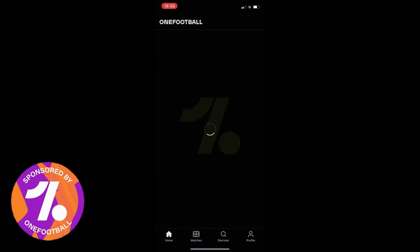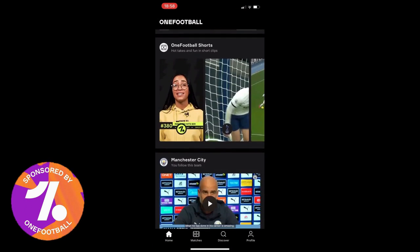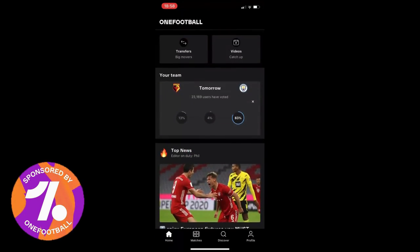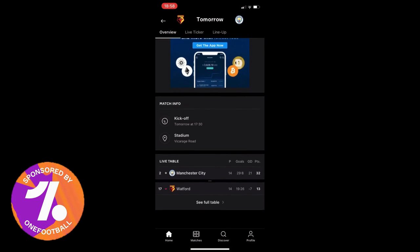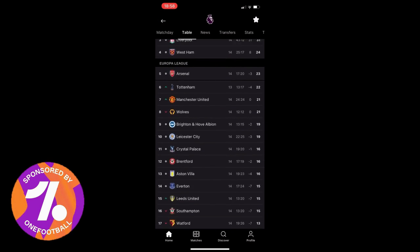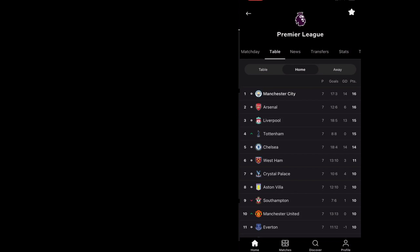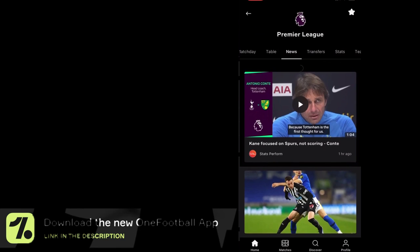This video is sponsored and brought to you by OneFootball. If you want to download the OneFootball app, all you need to do is press the link at the top of my description. The OneFootball app is extremely useful if you are a huge football fan — it provides you with the latest footballing news, transfer news, and the latest videos as well.